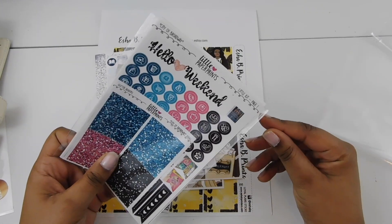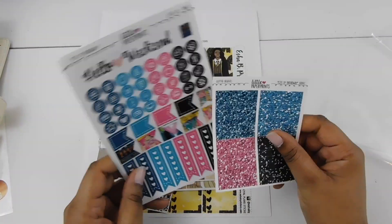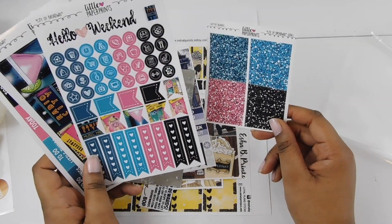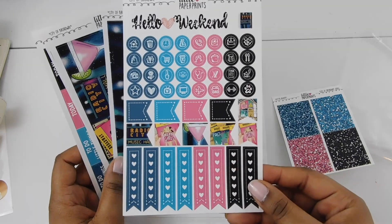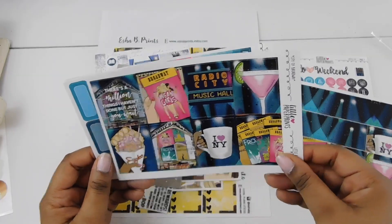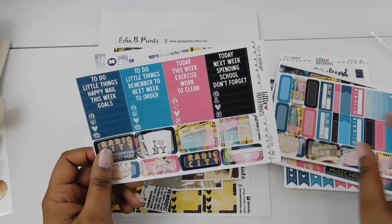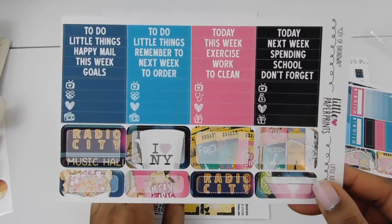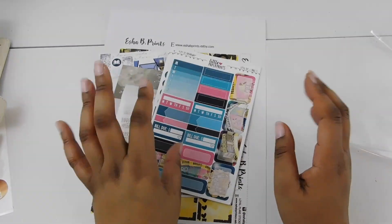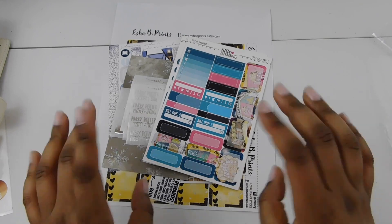One more kit I had to show you — this is from Little Paper Prints, it's called City of Broadway, and it's the Mean Girls kit. I saw the Mean Girls play in the city and I love the movie. She made a kit and I didn't even use it when I went to see the show — I don't know what I was thinking! I thought I'd include it here since we're on the theme of movies. Anyway, that's it for my little haul — I'll see you guys in my next video next Sunday, bye!